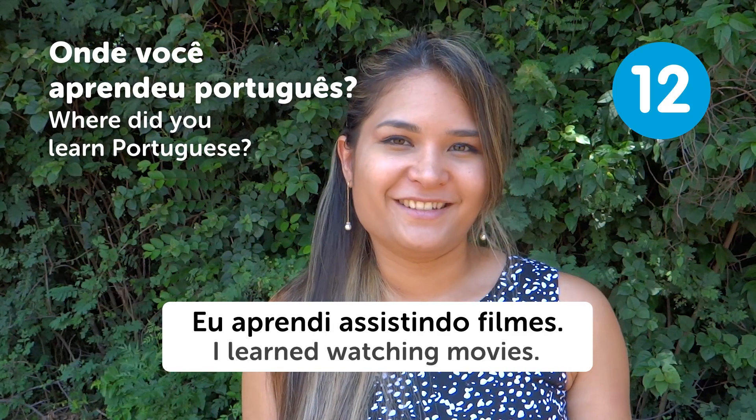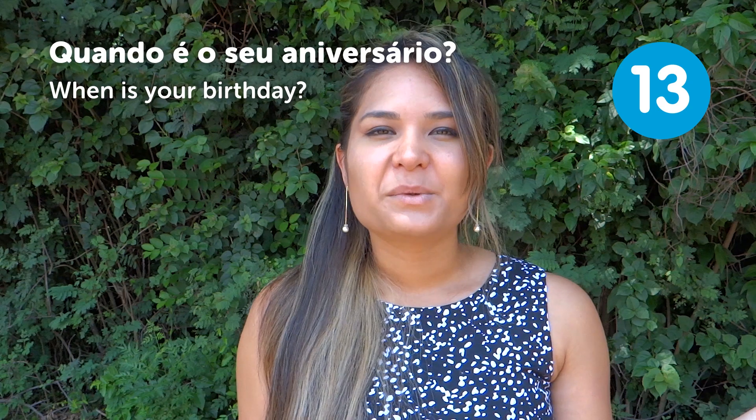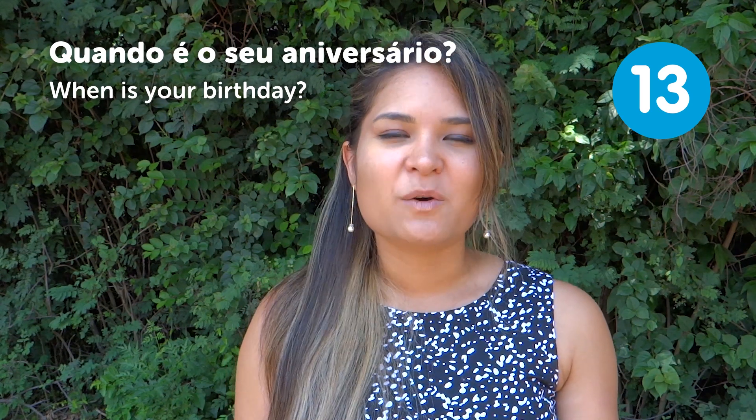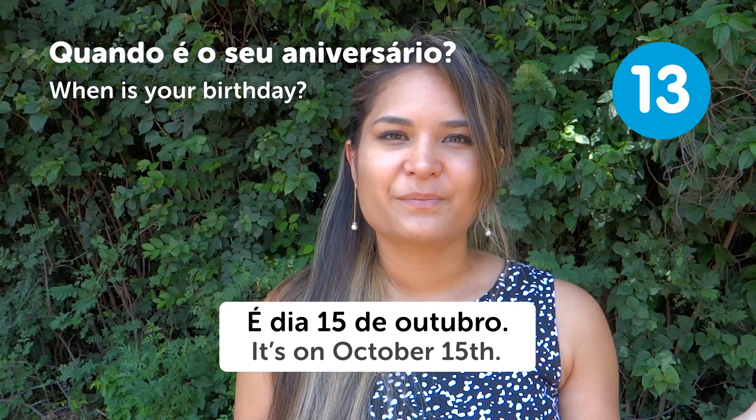"Quando é o seu aniversário?" — When is your birthday? We really like to celebrate birthdays in Brazil. Some people may ask you "Quando é o seu aniversário?" You can answer "É dia 15 de outubro" — It's on October 15th.